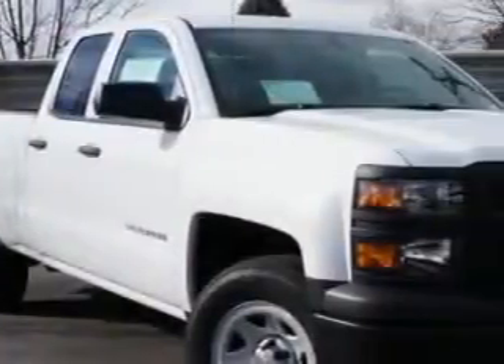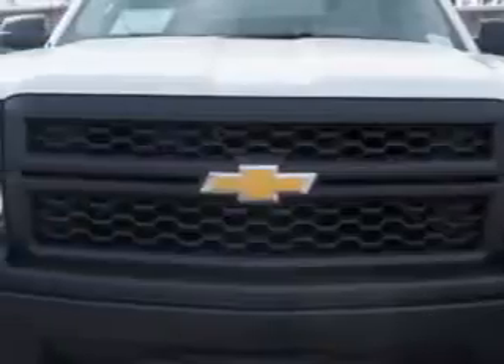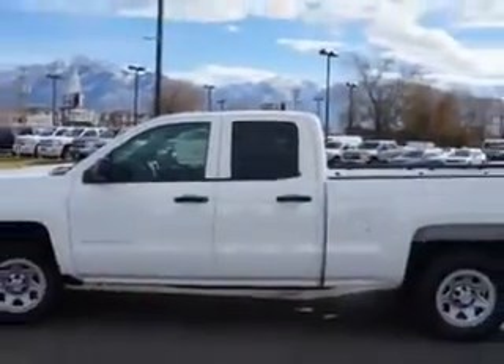Larry H. Miller Chevrolet of Murray knows you want more in a car. You have a purpose for your vehicle. You will love the Summit White 2014 Chevrolet Silverado 1500 Double Cab Work Truck, equipped with an 8-cylinder engine and an automatic transmission.